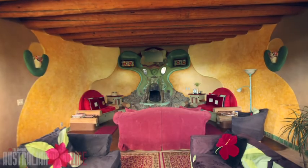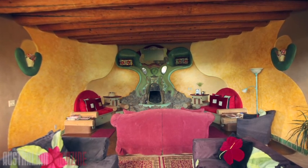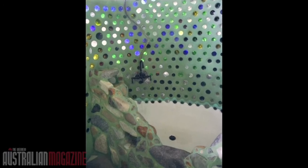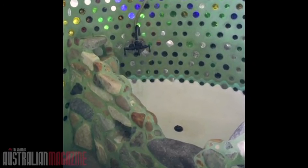An ornate fireplace, like something from Tolkien's Middle Earth, is coupled with a flat screen television. A cement rendered tub for two is the centrepiece of a bathroom that sparkles in the reflected light of dozens of coloured bottles used to build the internal walls.